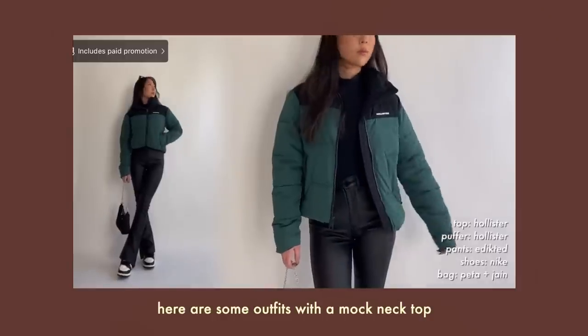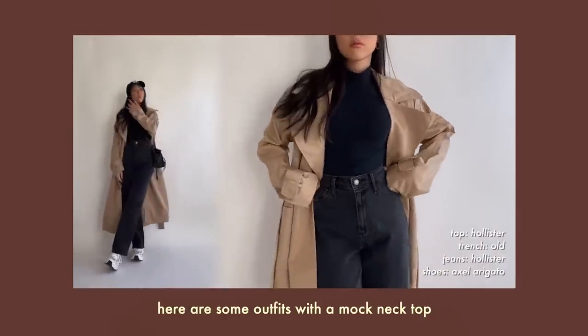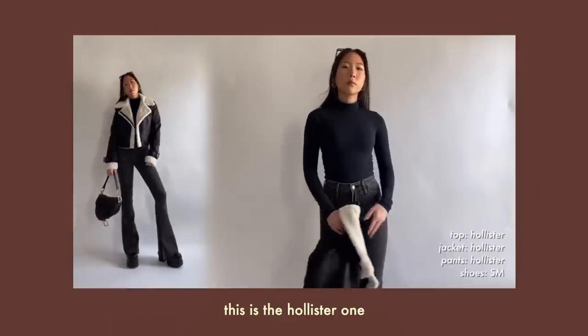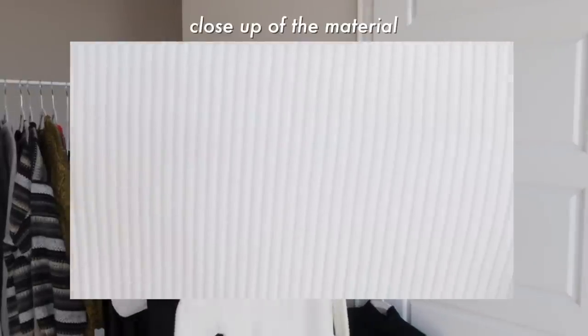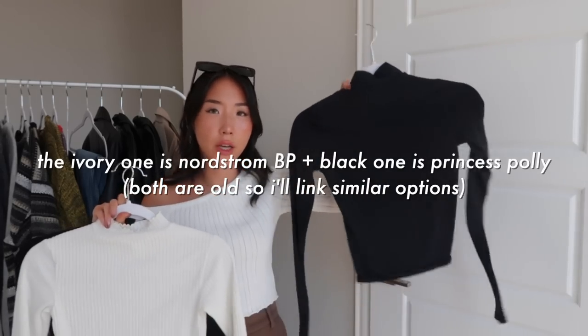Mock neck long sleeves can go underneath a lot of the things I previously showed — whether it's a jacket or even a sweater. Go for whatever fits your style: fitted, loose, cropped, or non-cropped. This example is from Hollister, which has comfortable basics that aren't too expensive, especially with their sales. These two are ribbed with slightly thicker material, adding extra warmth compared to a basic cotton top.